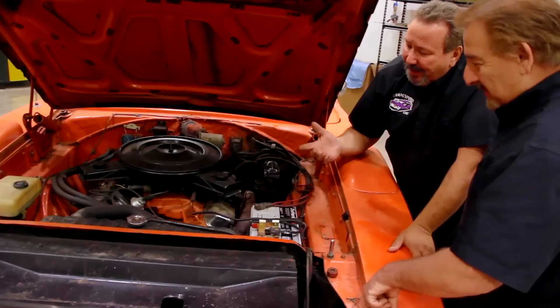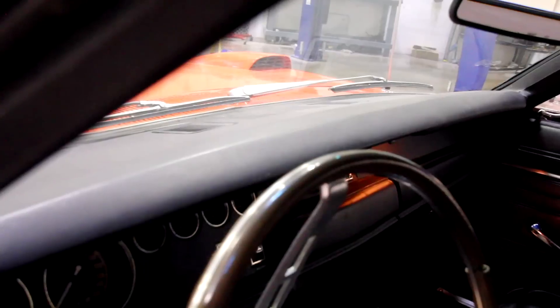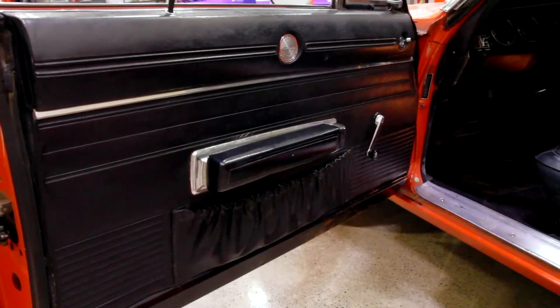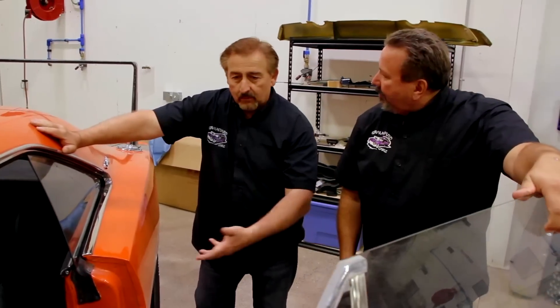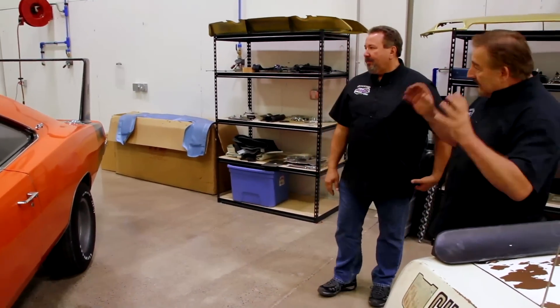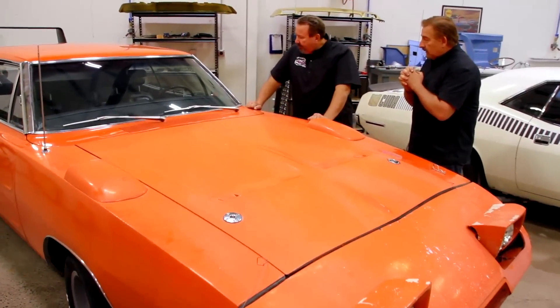Look at the condition of the dash pad — when was the last time you saw a dash pad like that? It wasn't perfect in the factory either, and those lower pads always get screwy. They're only original once. So while you want to do your magic on the car: do we buff it, snuff it, touch it up, and try to preserve as much of the original integrity? Or is it dilapidated enough that we do a full-blown restoration? You go do your homework, I'll do mine, and we'll reconvene.